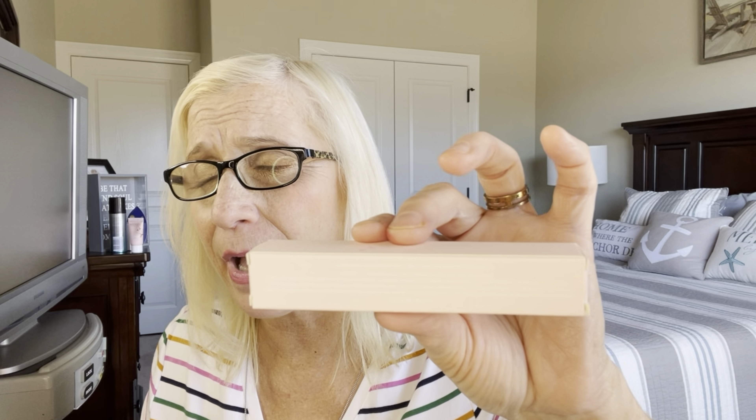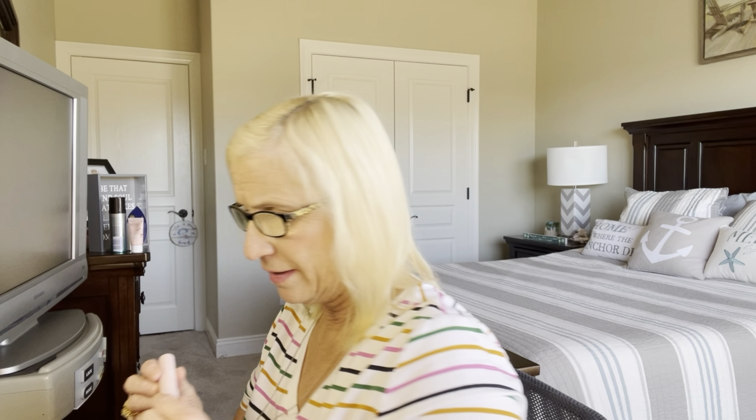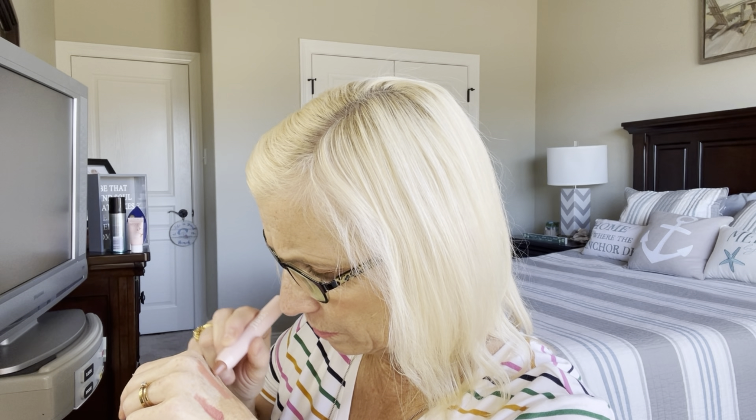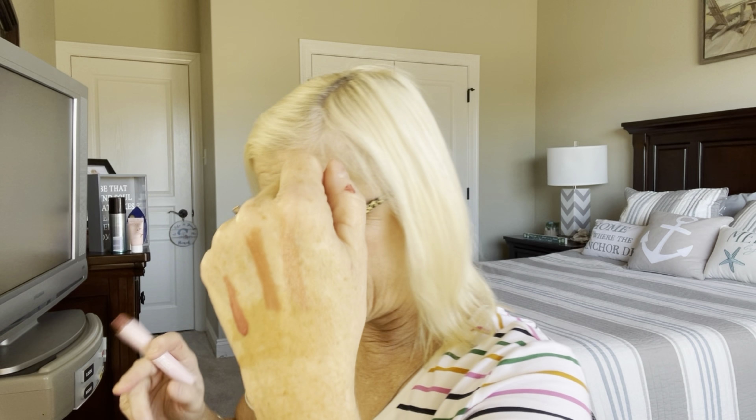Okay, this is my third item. It's really hard to read some of the boxes and things. This is Floss Lips, and this is the color. It's light — hopefully, I mean, I'm so fair-skinned that everything looks dark on me, but I will try this one also.